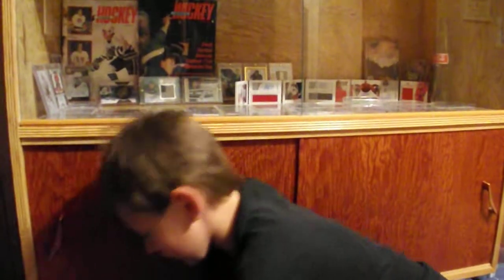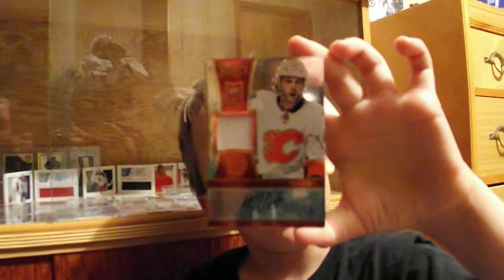And this one I got for Christmas: a Max Reinhardt jersey auto, number 42 of 199.